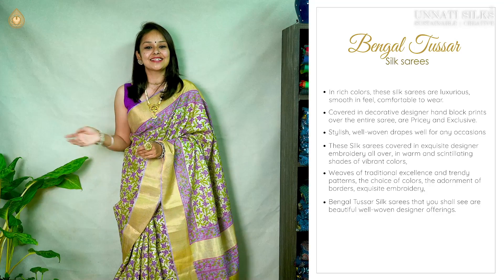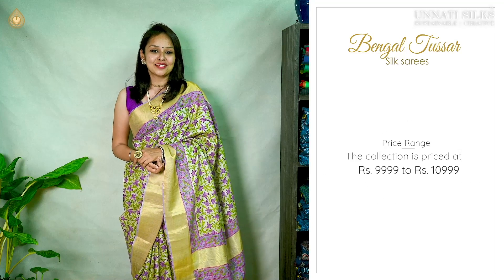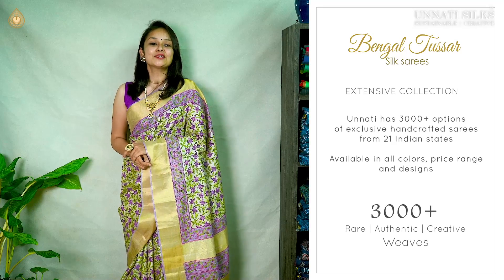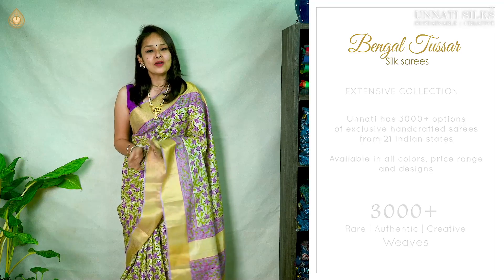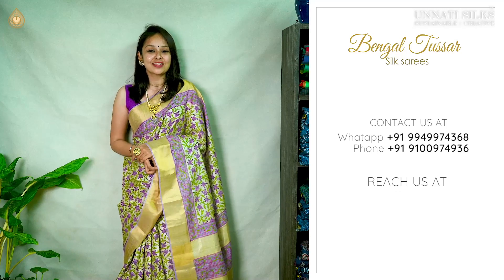In today's video, all the sarees that you shall see are beautiful designer offerings. Attractively priced at a range of 9,999 to 10,999. These specially processed, uniquely woven traditional sarees in soft eye-catching colors are all available on our website www.underthesilk.com. You could also contact us via Facebook, WhatsApp, Instagram and Twitter.